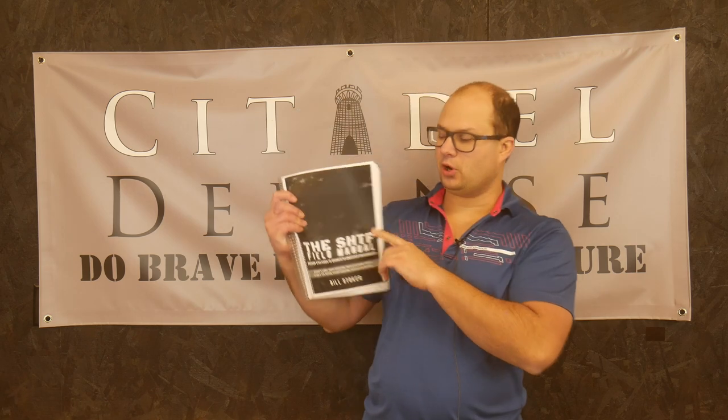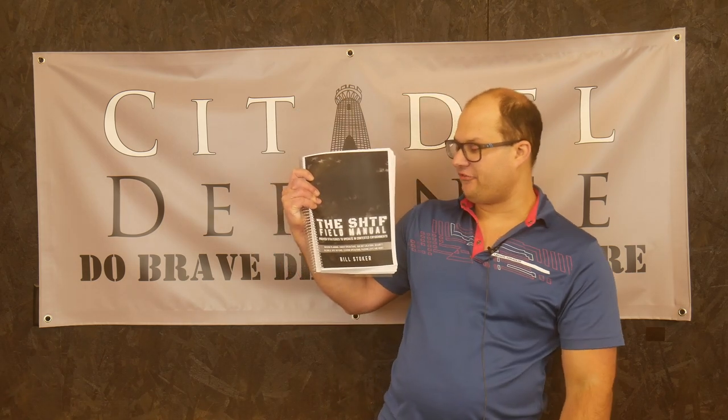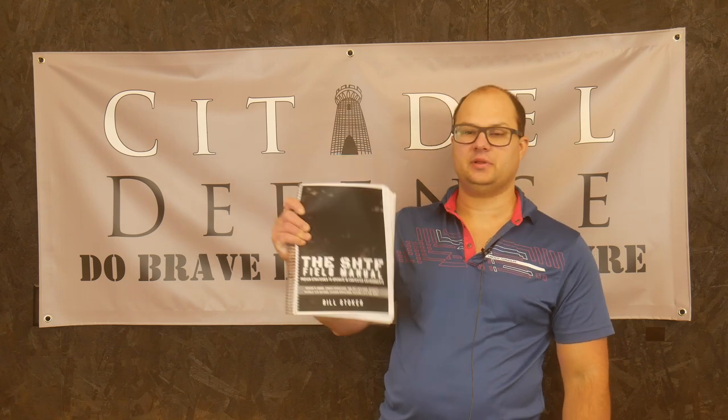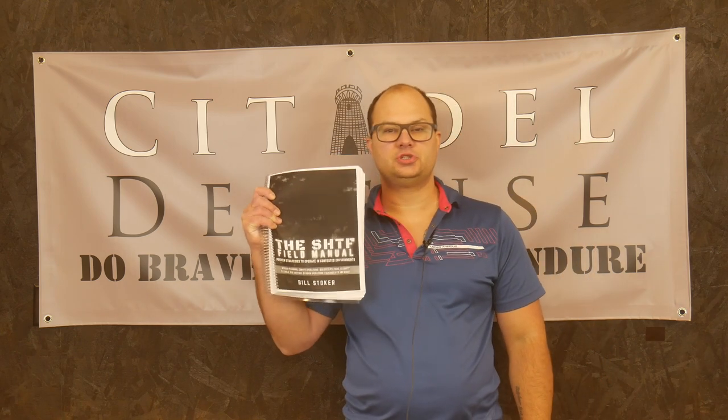Hello everyone, Dylan Schumacher, Citadel Defense, and we are back with another edition of Tactical Book Review. Today's book is the SHTF Field Manual: Proven Strategies to Operate in Contested Environments by Mr. Bill Stoker.